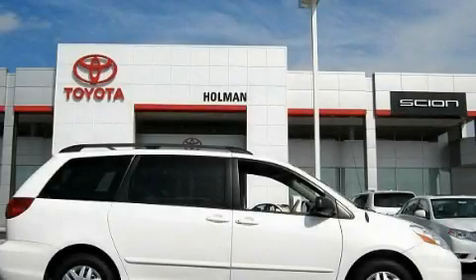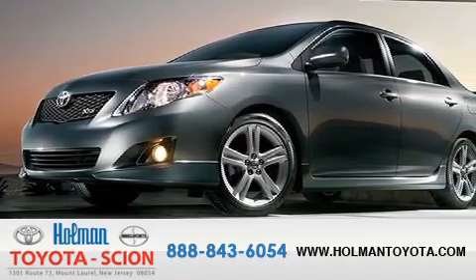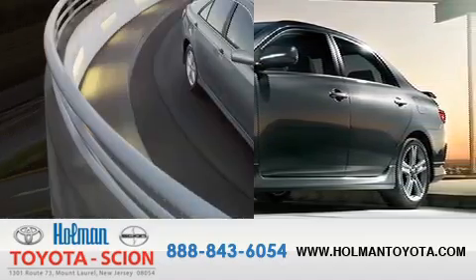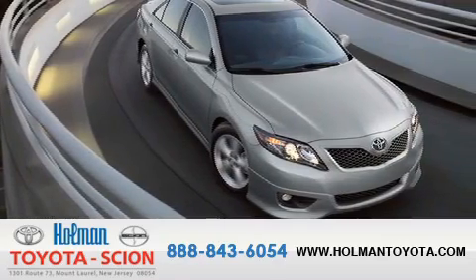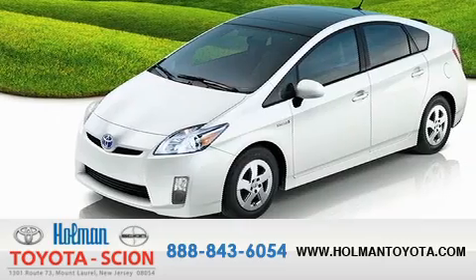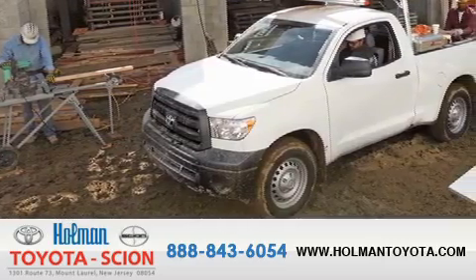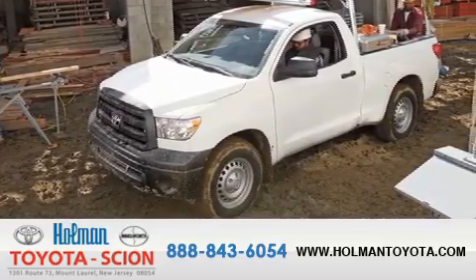Contact us today and schedule your opportunity to see this automobile in person. Holman Toyota Scion is pleased to offer the pre-owned 3-day guarantee. Backed by over 87 years of family-owned traditions, we are committed to making your buying and ownership experience all about you, our customer. Come in and find out for yourself today why RNA means a great deal.